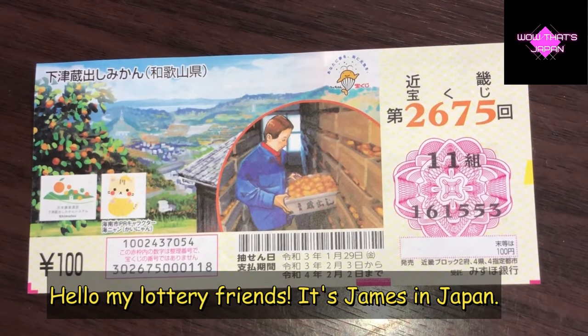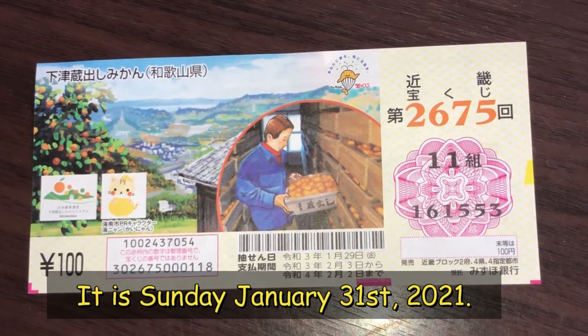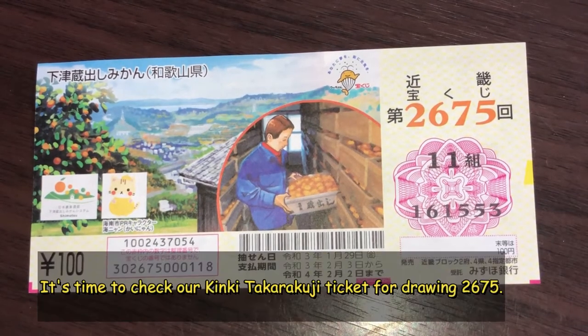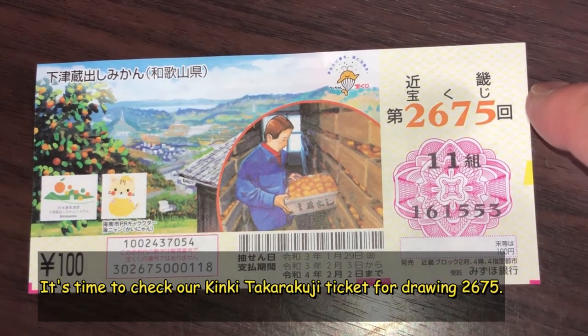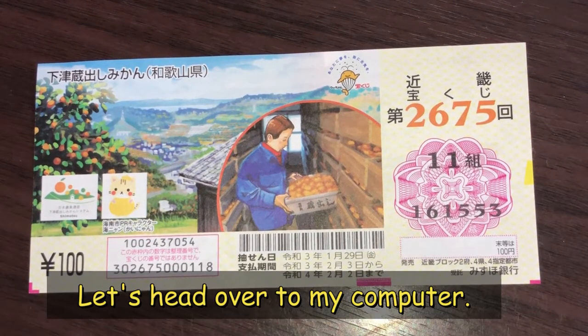Hello my lottery friends, it's James in Japan. It is Sunday, January 31st, 2021. It's time to check our Kinky Takodakuji ticket for drawing 2675. Let's head over to my computer.